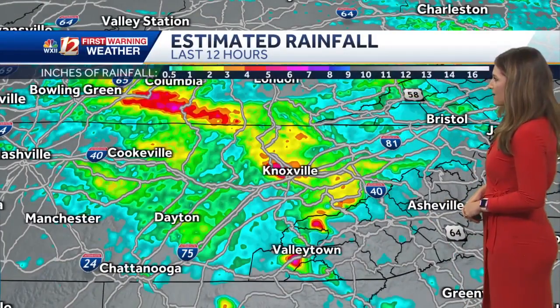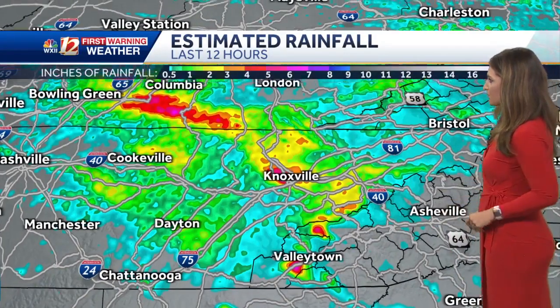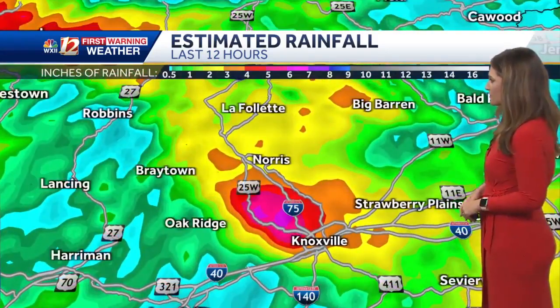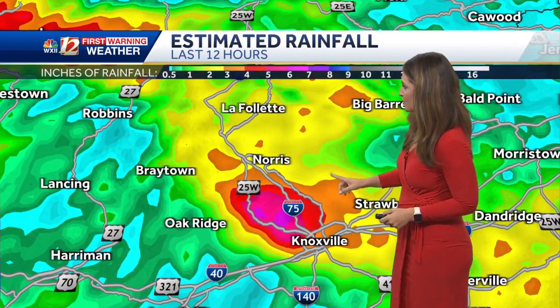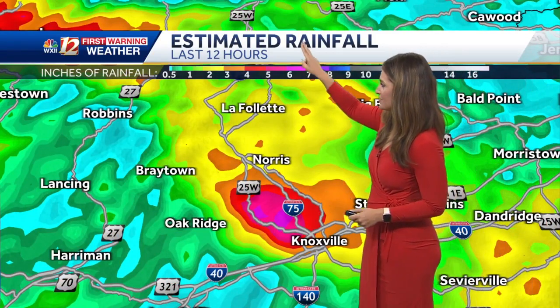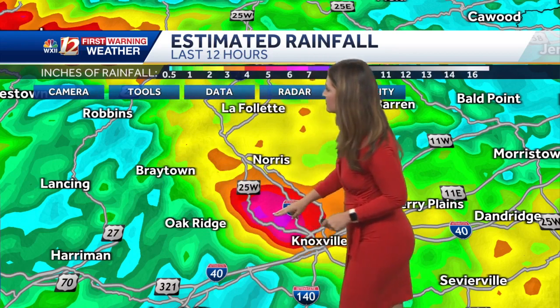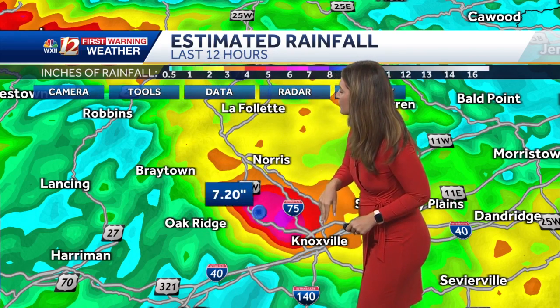Let's talk more about those heavy downpours. Taking a look at estimated rainfall for parts of the country — as we look towards Knoxville, we're in the yellows, oranges, reds, and purples there. Very heavy rain has fallen here over the past couple of hours — this is only the past 12 hours. Let's pick a few points there.